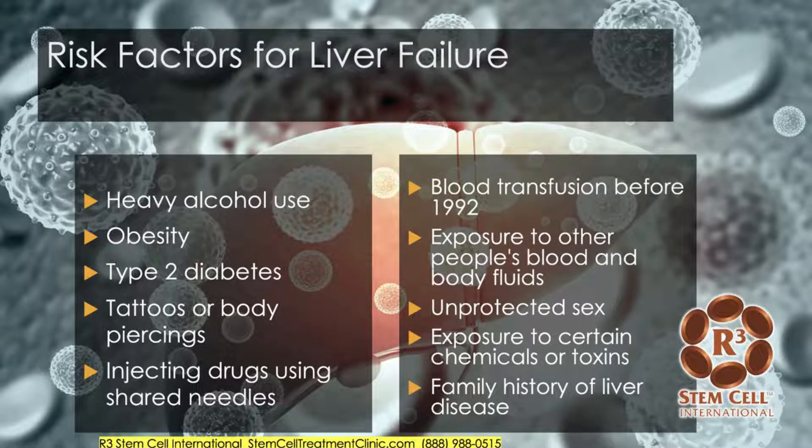Here are some risk factors: heavy alcohol use, obesity, type 2 diabetes, various tattoos or body piercings — for instance, hepatitis can be transmitted through the needles used for those — injecting drugs using shared needles, blood transfusions before 1992, exposure to other people's blood and body fluids, unprotected sex, exposure to certain chemicals or toxins, and a family history of liver disease.